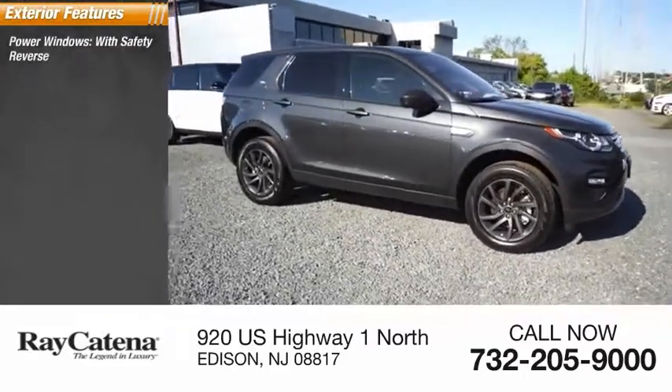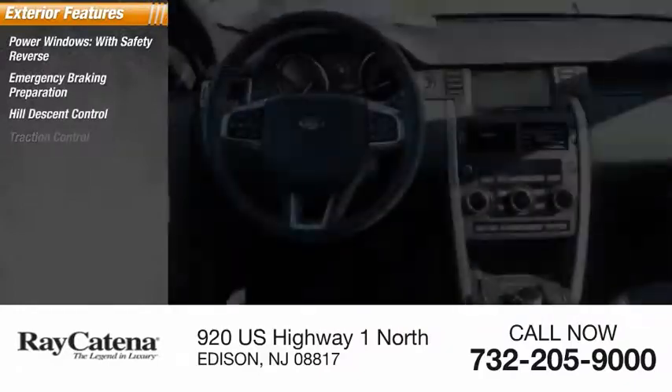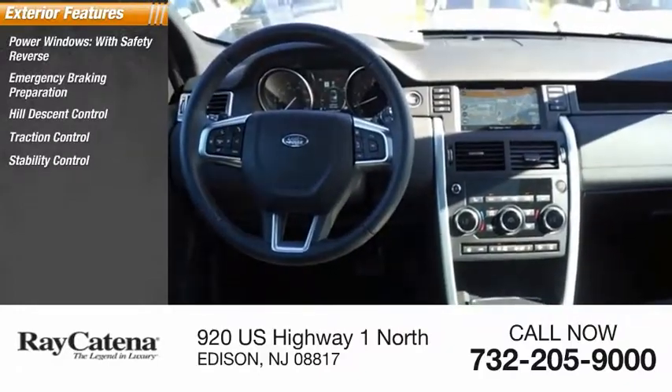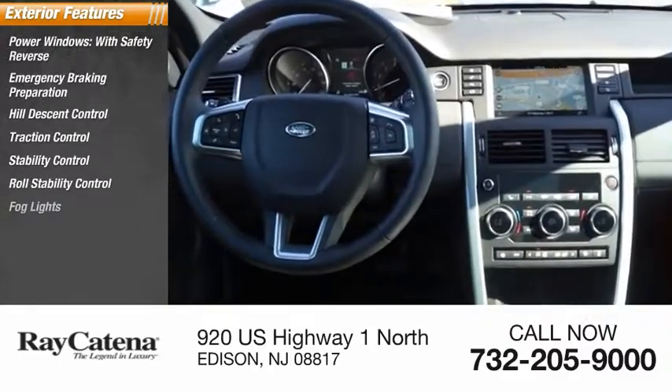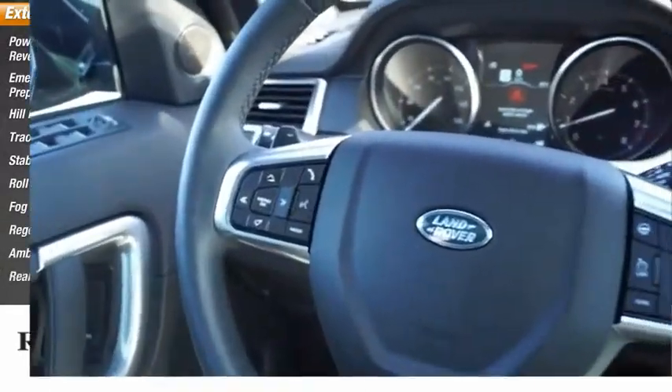Power windows with safety reverse, emergency braking preparation, hill descent control, traction control, stability control, roll stability control, fog lights, regenerative braking system, ambient lighting, rear fog light.